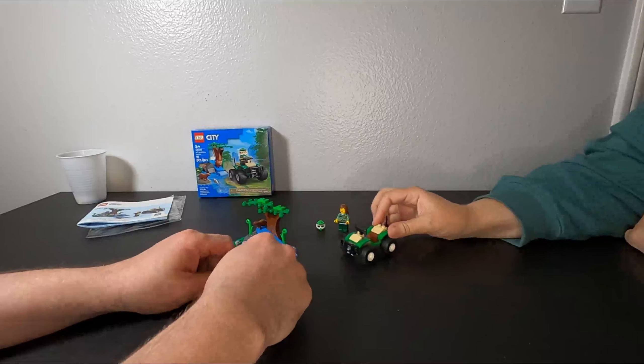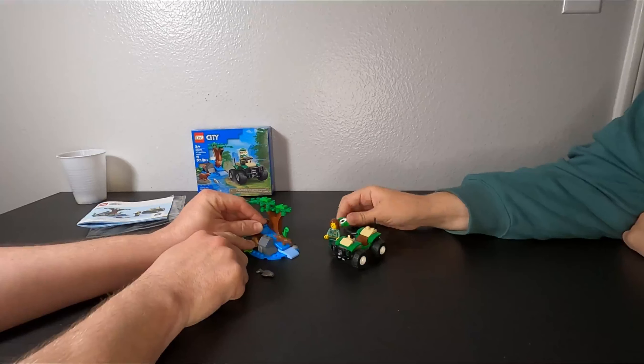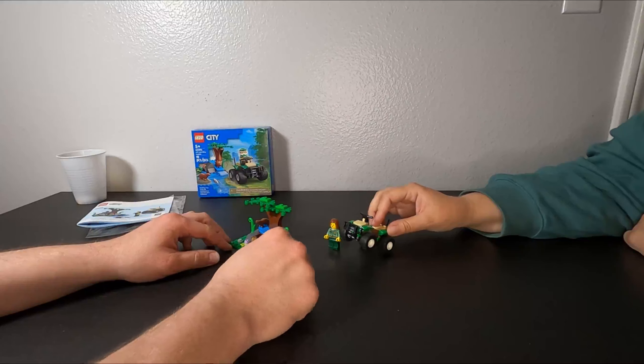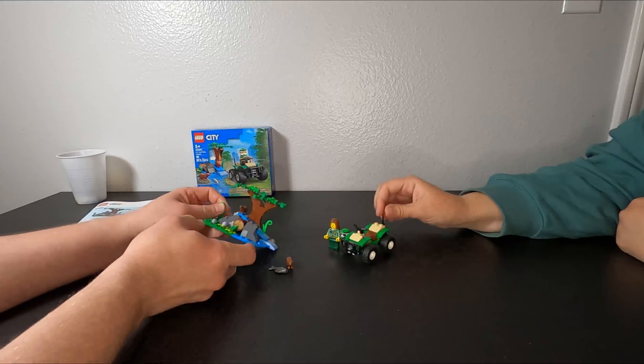And that is going to do it for the best set we've ever built — the cute otter slide, yeah, with frog and fish. Yes! They are very cute, the otters are very cute.